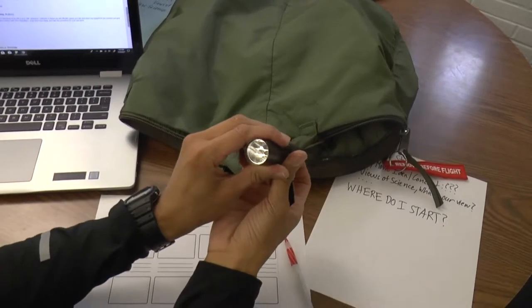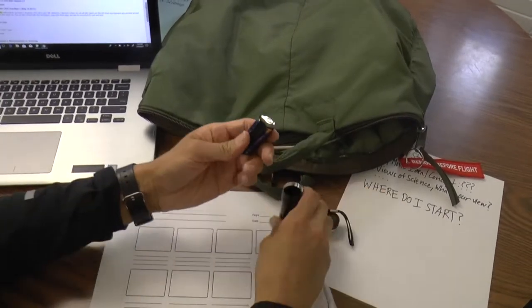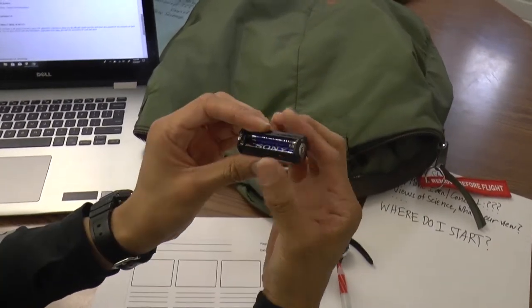Let's see what's wrong here. Take a look — open this up. This thing is actually missing a battery.